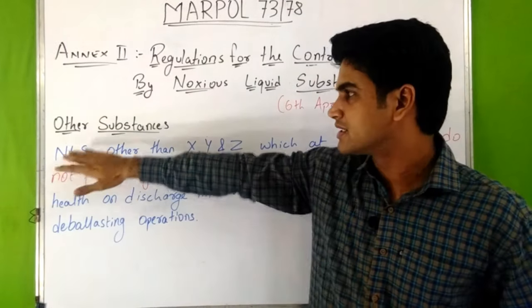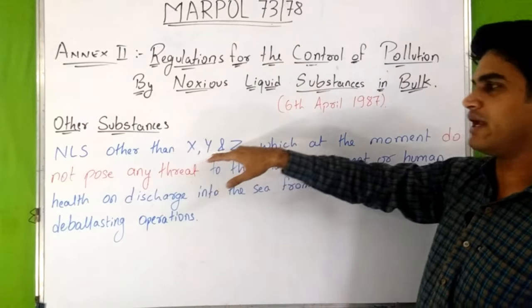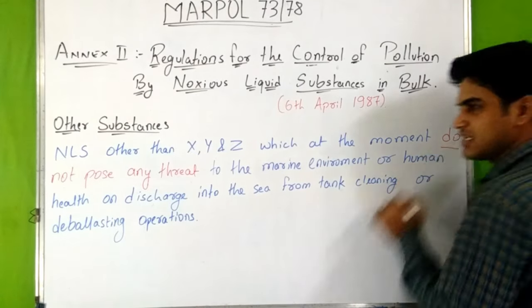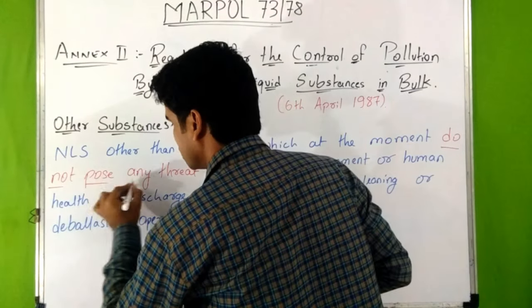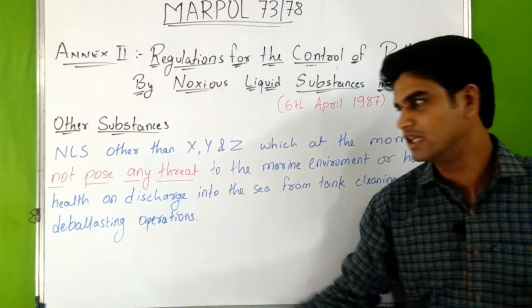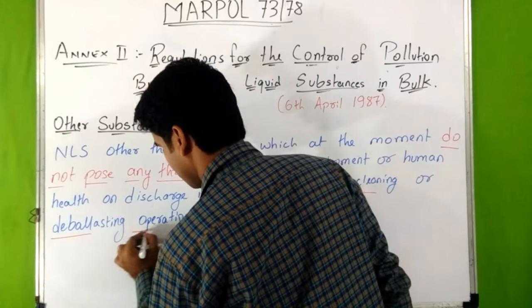The fourth category is Other Substances. These are noxious liquid substances other than X, Y, and Z, which at the moment do not pose any threat to the marine environment or human health on discharge into the sea from tank cleaning or deballasting operations.